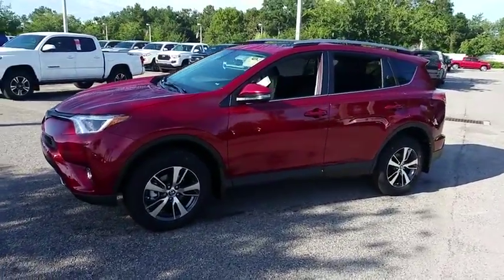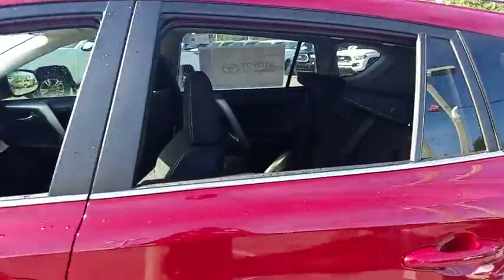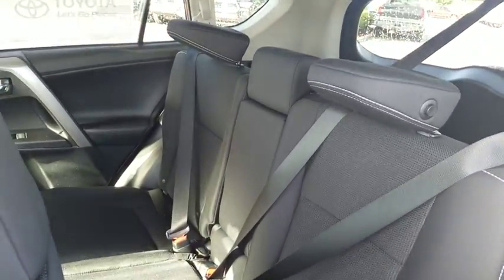Here are some of this vehicle's great options: traction control, dual airbags, leather-wrapped steering wheel, power steering, alloy wheels, four-wheel disc brakes.